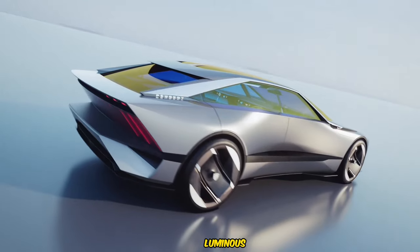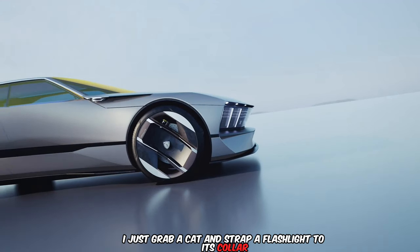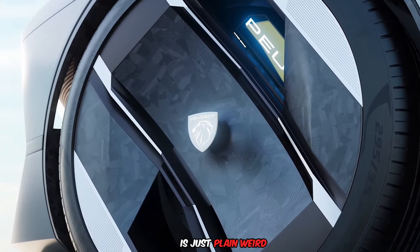If I wanted a feline, luminous, and sophisticated ride, I'd just grab a cat and strap a flashlight to its collar. And let's be honest, using a HyperSquare as a steering device is just plain weird.